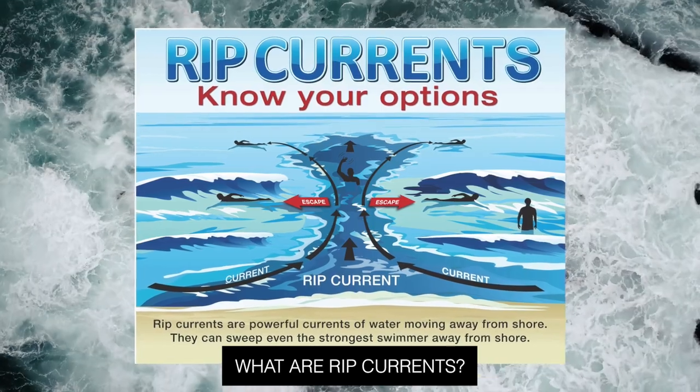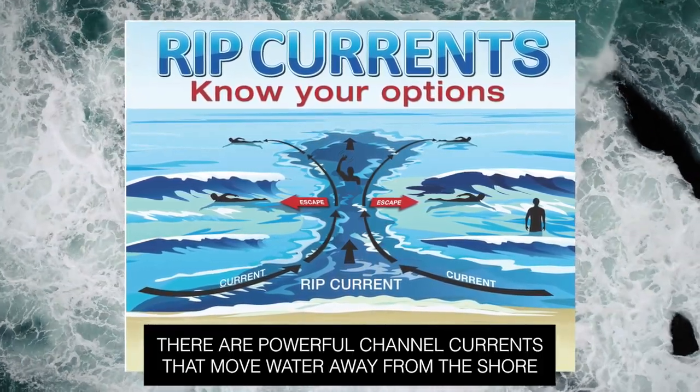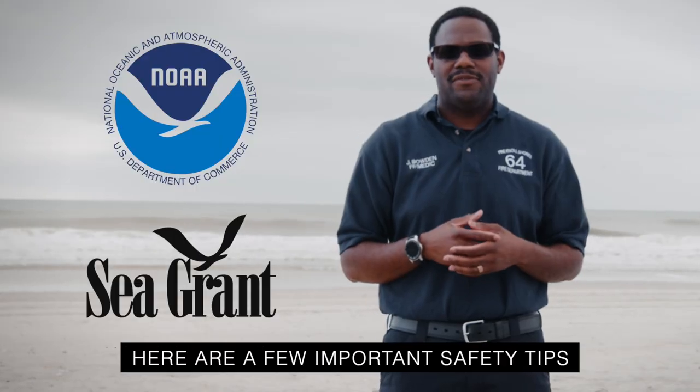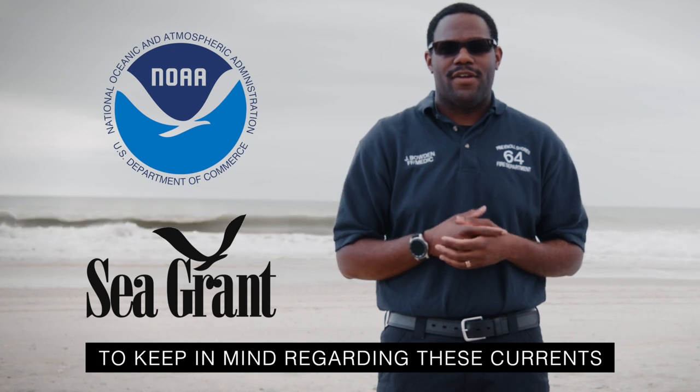What are rip currents? They are powerful channel currents that move water away from the shore that can pull even the strongest swimmers out to sea. Here are a few important safety tips from NOAA and Sea Grant to keep in mind regarding these currents.